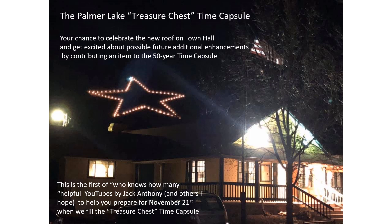Hi, this is Jack Anthony, and this is YouTube video number one of who knows how many that I'm going to make to help you get ready for the Palmer Lake treasure chest time capsule and you placing an item in the time capsule. That can be an exciting part as you kick off your Thanksgiving and Christmas season. This is the first of several I hope to make to help you select your item and have it be ready to be included in the time capsule.